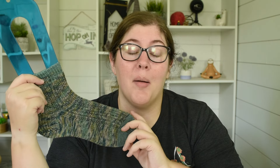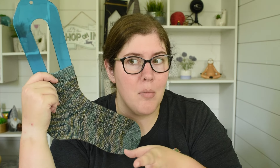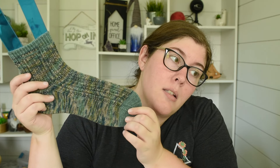This is the Barbara Steinglitz pattern from the 52 Weeks of Socks Volume 2 pattern book from Line of Magazine. It was a fun pattern. By the time I was on the second sock I was like, I am done doing cables. But I would recommend it. The yarn is the Rio Grande or Grand River Gorge by Long Dog Yarn in her merino sock base. This one has the biodegradable nylon, 85/15.